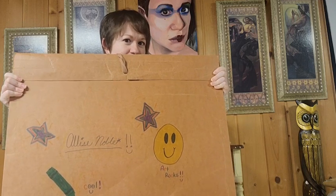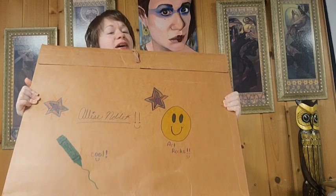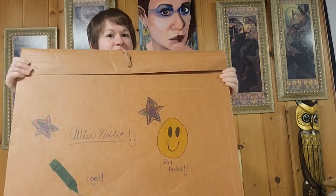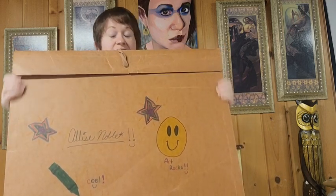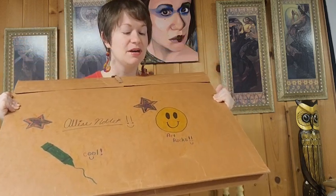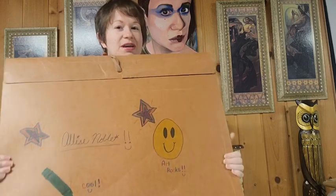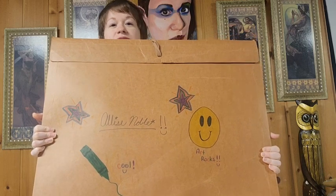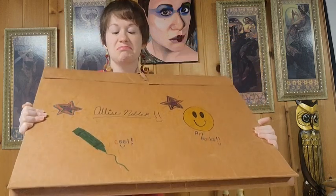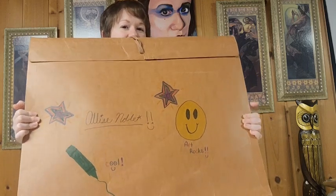Hey guys, so today instead of what's in my bag, we're going to play what's in my portfolio because I just found this gigantic portfolio in the back of one of my closets when I was cleaning some things out and it looks really old. I don't think it's actually storing art from elementary school, but there's something in here that I have not seen in a long time, so we're going to investigate and see what's up.